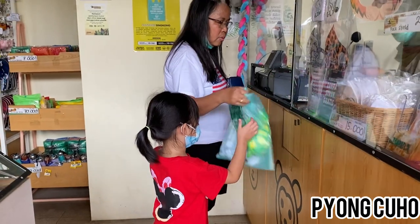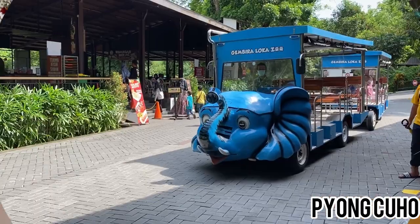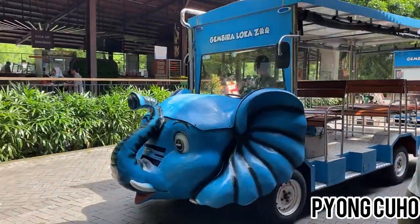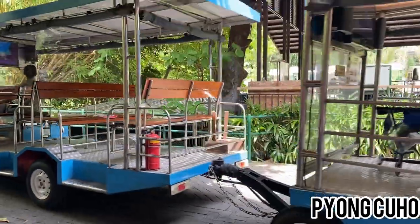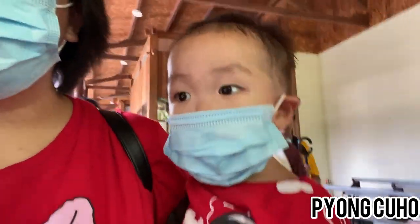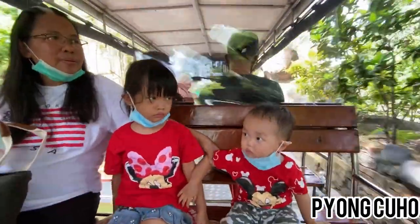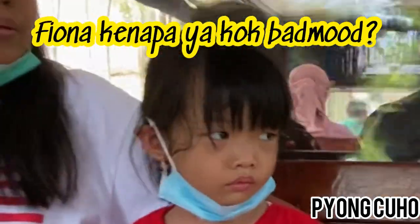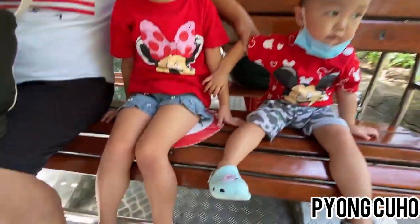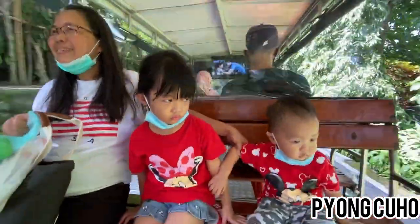Nah ini yang sudah ditunggu Fiona dan Kenso dari tadi. Kita mau naik kereta gajah untuk keliling-keliling di kebun binatang. Fiona kenapa ya kok enggak ceria kayak biasanya? Karena tadi Fiona jatuh. Oh no! It's okay!